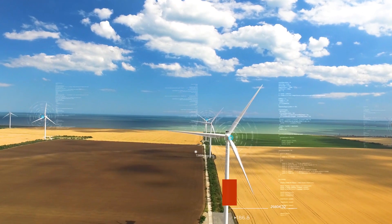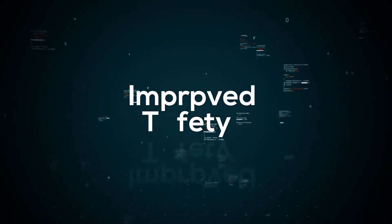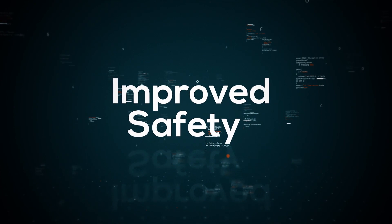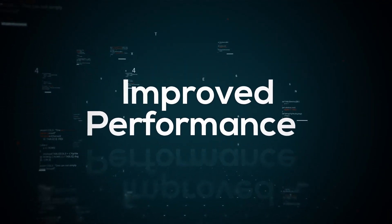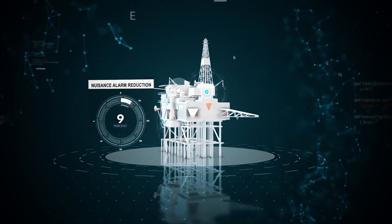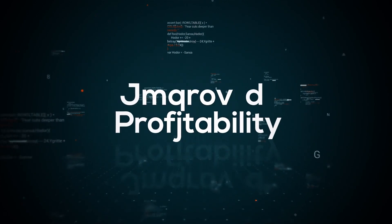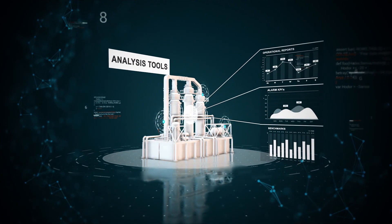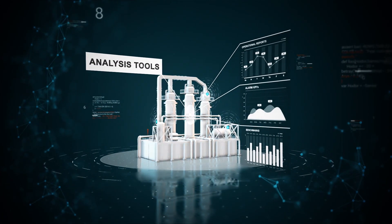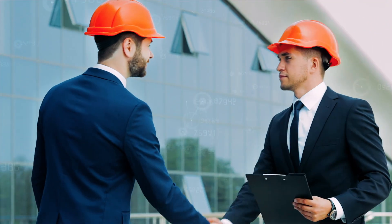Yokogawa's Alarm Management Solution brings key benefits to process-driven industries, including improved safety, thanks to a reduction in incidents through more effective alarm management practices; improved performance, thanks to less nuisance alarms, increased operator focus, and reduced unplanned shutdowns; and improved profitability, thanks to comprehensive analysis tools which provide clear and detailed operational reports, alarm KPIs and benchmarks to maintain and rationalize the alarm system throughout the plant lifecycle, reducing production upsets.